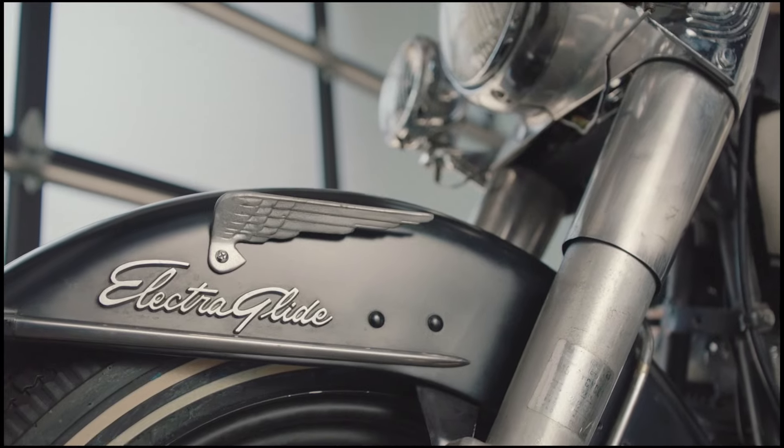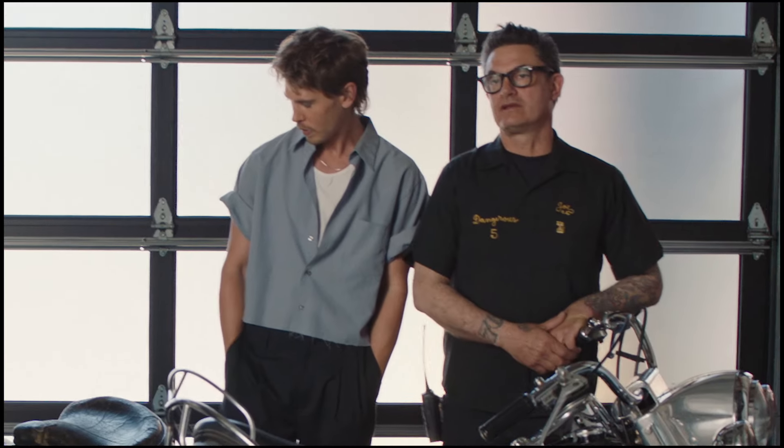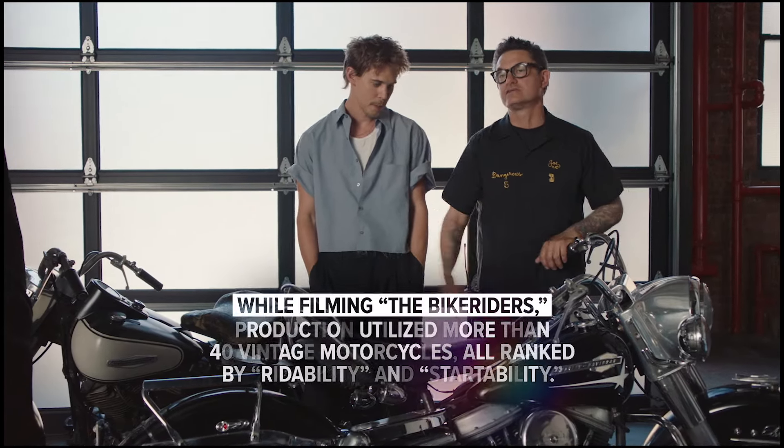It actually is in the movie a lot. One of my stunt riders was riding that bike as a vandal. This is a '65, that's a '66.